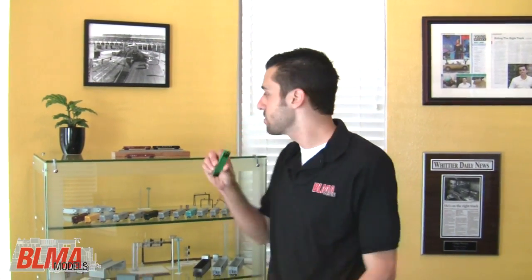So here we are in the new BLMA office. We're in front of our display case — it has a lot of different products we've done in the past — but this video is about our 52 foot ACF 70 ton gondola. This is our fifth body style in N-Scale, and it's got a ton of detail, but I'll let the video talk about that, so take a closer look.